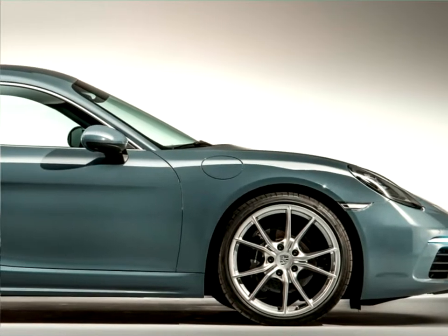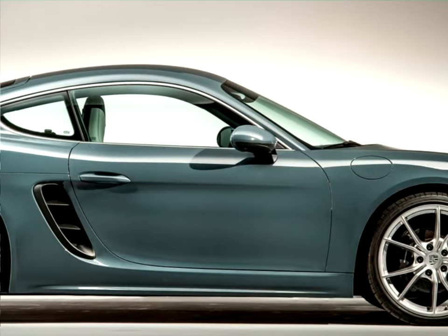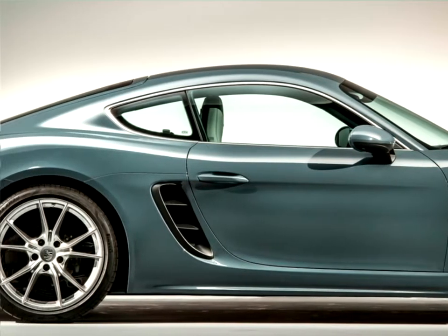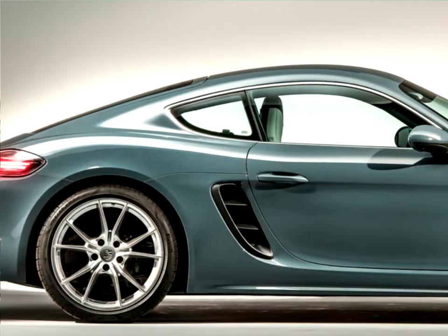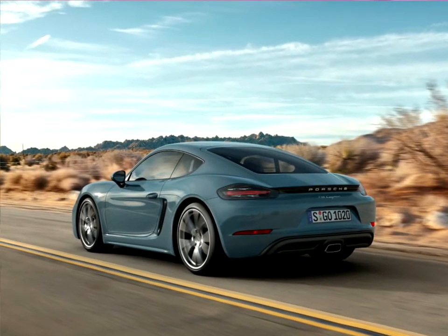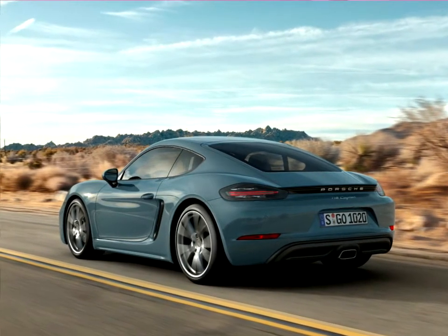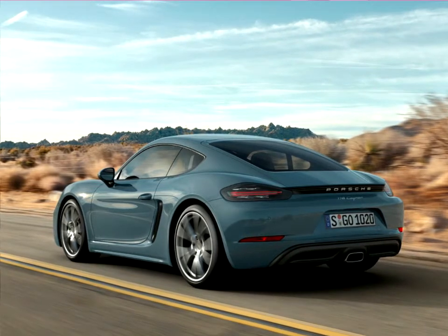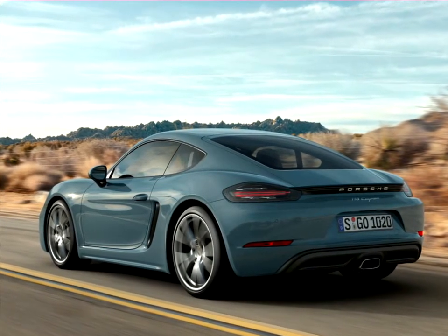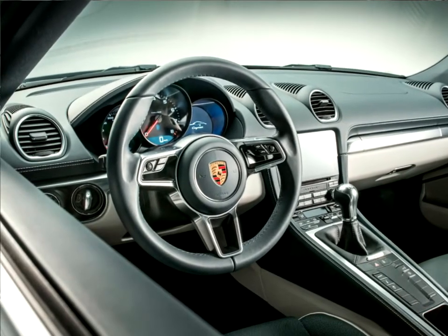For the driver, this means even better torque in all engine speed ranges. The 718 Cayman with PDK and optional sport chrono package sprints from 0 to 100 kilometers per hour in 4.7 seconds — 5.4 seconds in China. The 718 Cayman S completes this sprint in 4.2 seconds. The top speed of the 718 Cayman is 275 kilometers per hour — 260 kilometers per hour in China — while the 718 Cayman S manages 285 kilometers per hour.